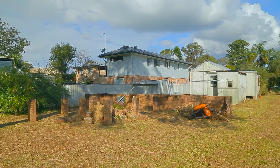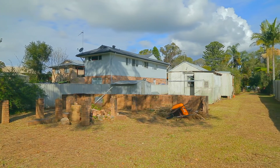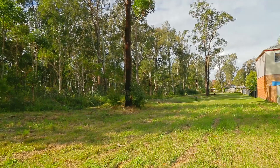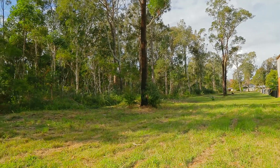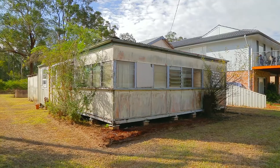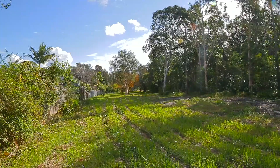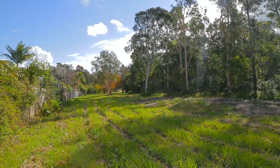This level parcel of land is 725 square meters and is set in the quiet location of Geoffrey Road, backing onto a lovely bush setting. There is an older style two-bedroom cottage on the property which needs a lot of TLC, or could be knocked down to build your dream home.